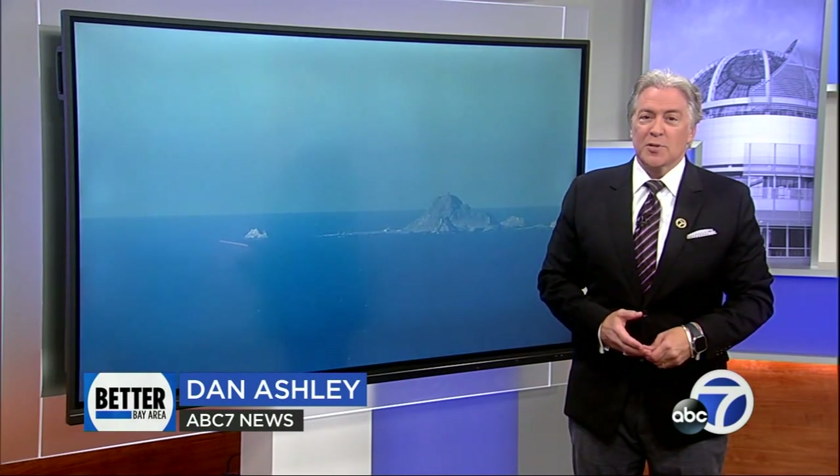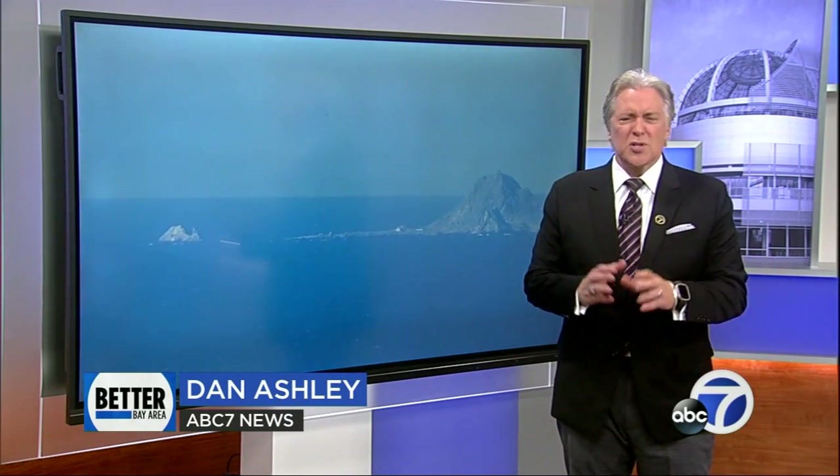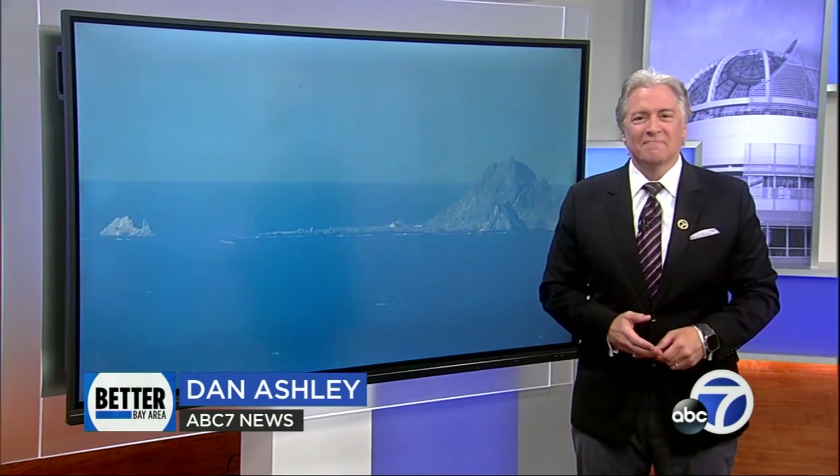It was not an easy task, obviously, but clearly it was well worth the effort. Just stunning images. Absolutely beautiful. Captivating. There's so much to help us understand.